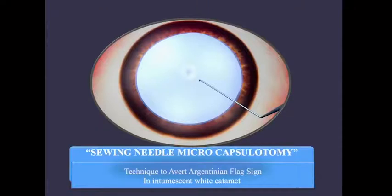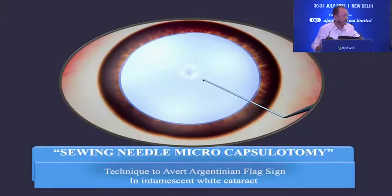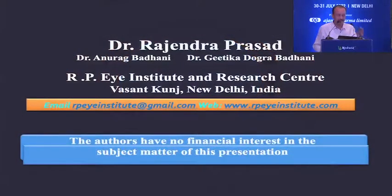Thank you respected chairman, Dr. Tetyal and Dr. Bharti, dear friends. Good evening, and thank you Ajanta for bringing me here. What I'm going to talk about is the saving needle micro capsulotome and intumescent pearly mature white cataracts. We do not have any financial interest in the subject matter of this presentation.